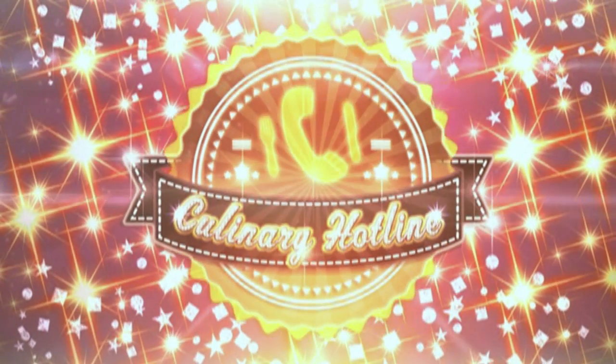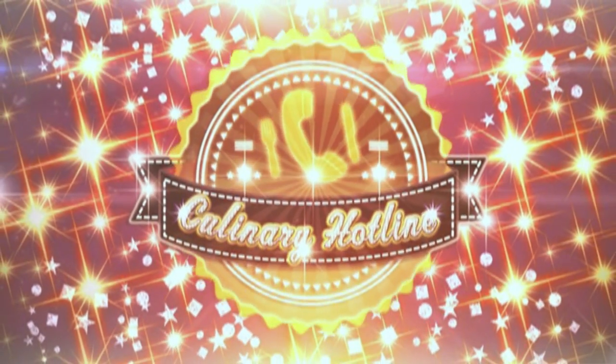Call us on your cell phone, culinary hotline bling — that can only mean one thing. You've got to love that track so much, because it means it's time for the culinary hotline.